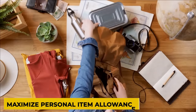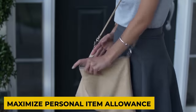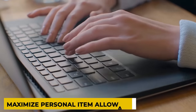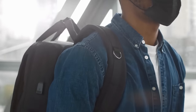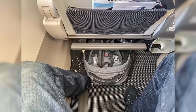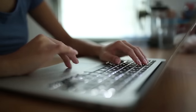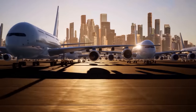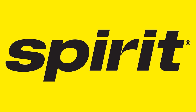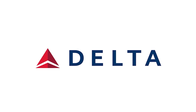Keep in mind that the same concept of maximizing your allowance applies to your personal item bag as well. A personal item can be a purse, a laptop bag, or an entire backpack. It would be a big mistake to choose a small purse as your personal item bag when you could be choosing a full backpack. If it fits under the seat in front of you, it's typically going to be okay. Always check the airline's website for the exact dimensions allowed, and remember that budget airlines like Ryanair and Spirit tend to be much stricter than larger carriers like Delta and United.